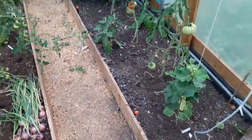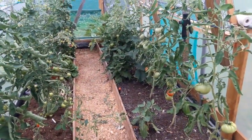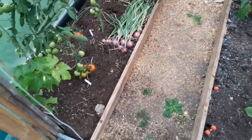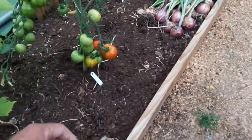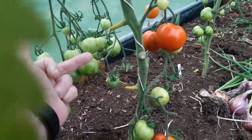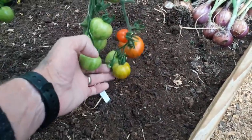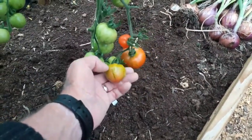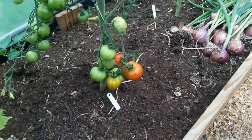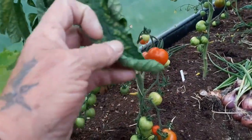I'm giving you a quick look in the polytunnel. Everything is growing exceptionally well but I have a couple of concerns. We've started taking some of the tomatoes - you can see they're starting to ripen up now. This particular variety is Tigerella and you can probably see on the camera the stripey effect on the tomatoes. This isn't disease or anything like that - it's a particular variety named Tigerella because of the striping effect, and they're extremely delicious.